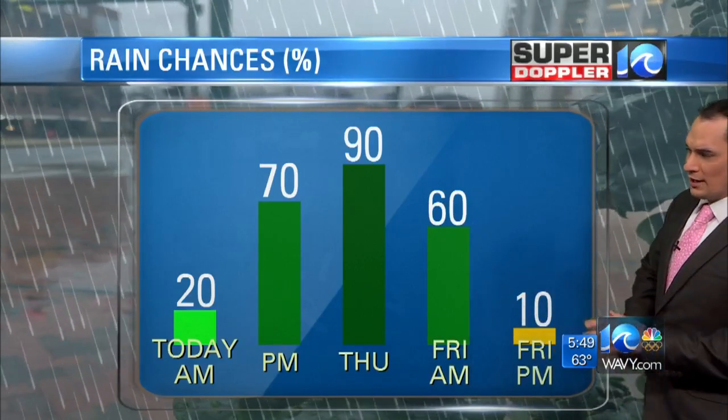A lot of rain and storms Thursday. Friday morning, a lot of rain, but then finally ending there by Friday afternoon, with things drying out for a time.